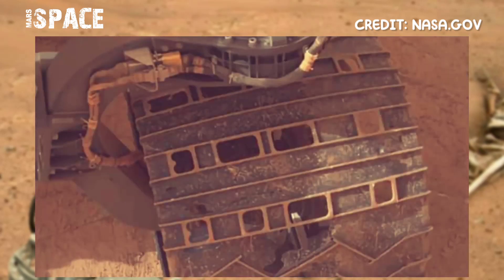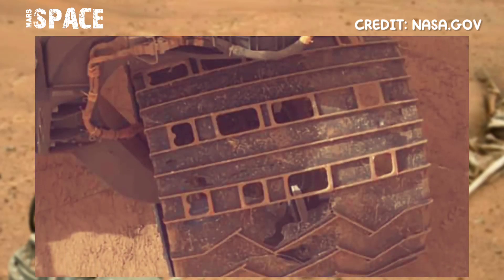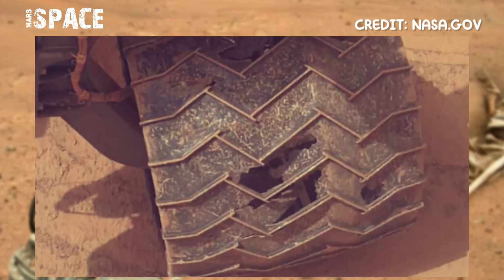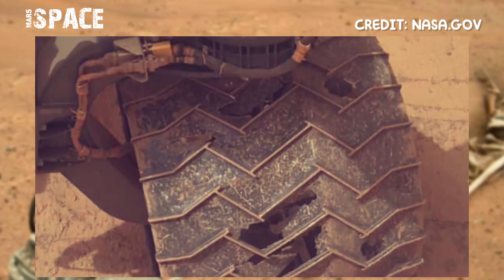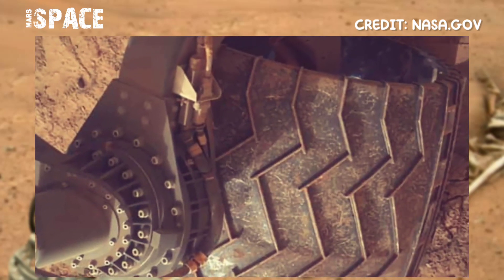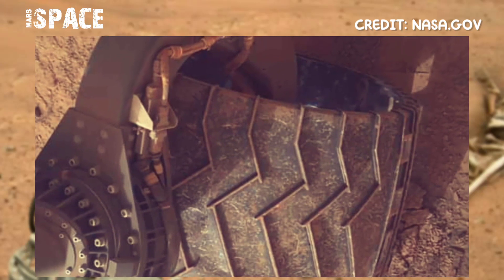The years of hard rocks and avoiding loose sand have been taking their toll. The rover keeps on trucking, but it gave a good insight as to why mission managers decided not to attempt driving over the jagged rocks.